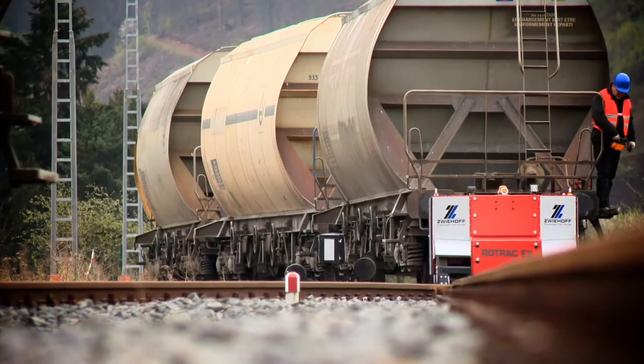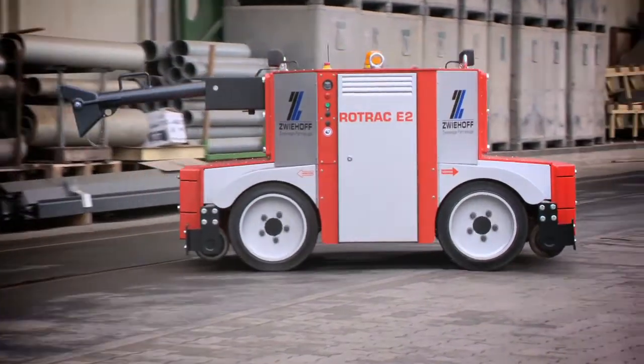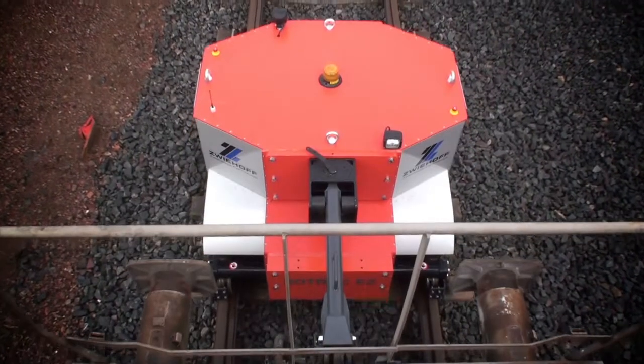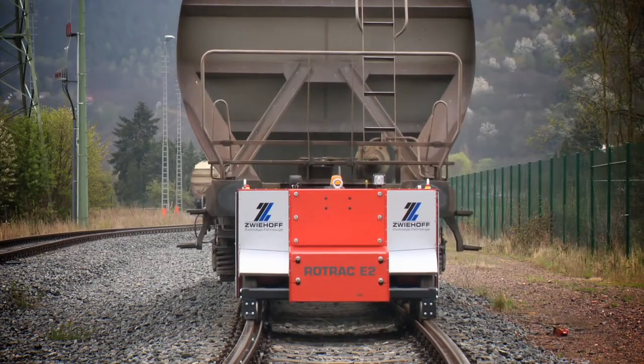This powerhouse can pull up to 250 tons and yet playfully move from one track to the next. This unique rail technology propulsion concept was created using drive axles and a power unit from the Linde Hydraulics production line.